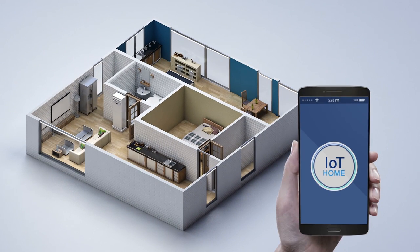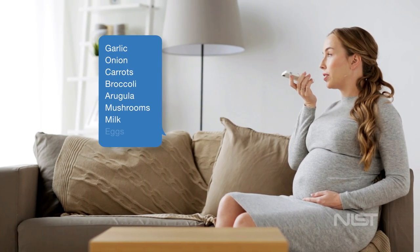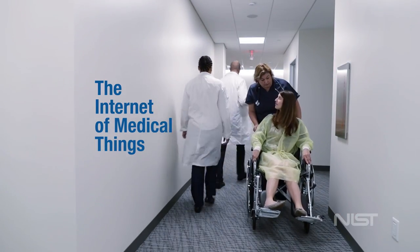The Internet of Things can make our lives easier. With a voice command we direct a digital assistant to order groceries, start our vehicle, or turn on the lights in our driveway. In health care environments, the Internet of Medical Things can streamline processes too.